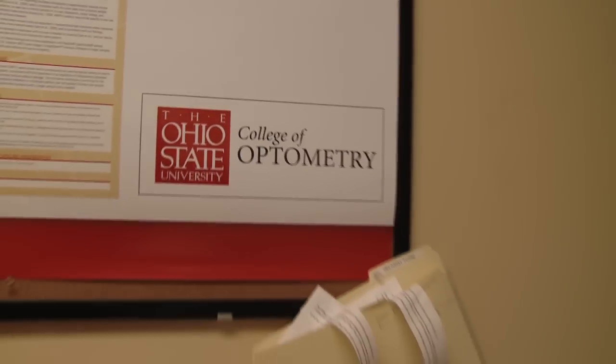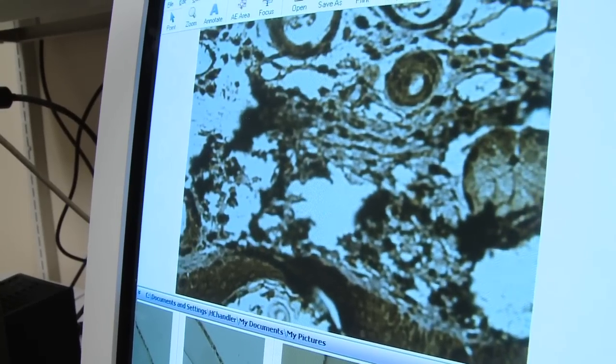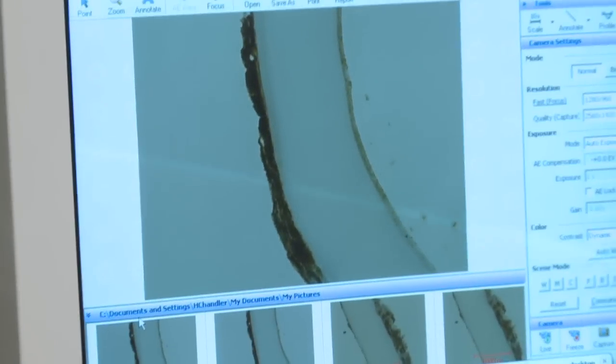The results that we found from the study: wearing the contact lenses could help protect the cornea from detrimental changes and it could help protect the lens from pre-cataractous changes. So lots of good things coming from wearing these contact lenses.